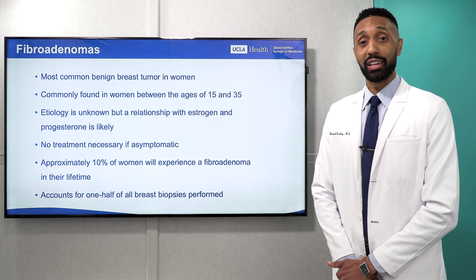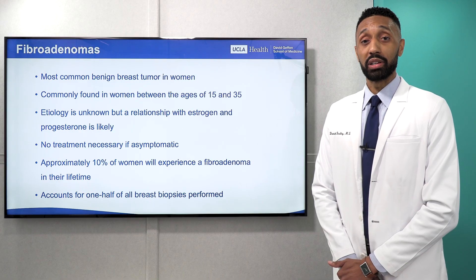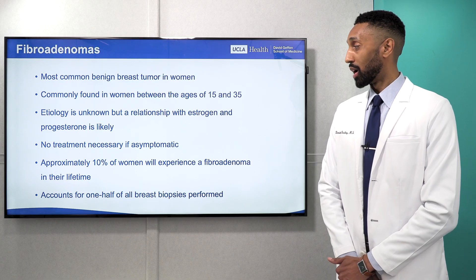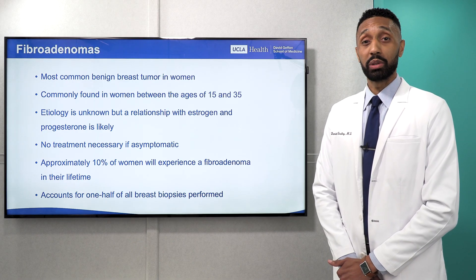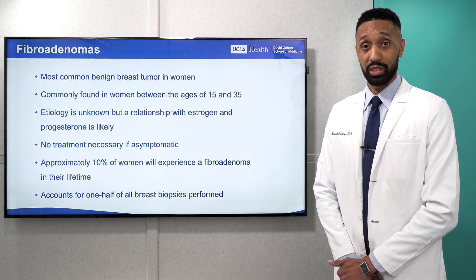As these are benign tumors, they are not cancer, and if patients don't have symptoms, no treatment is necessary. However, sometimes patients may have symptoms related to pain or the size of the mass. Approximately 10% of women will experience a fibroadenoma within their lifetime, and these masses account for one half of all breast biopsies performed.